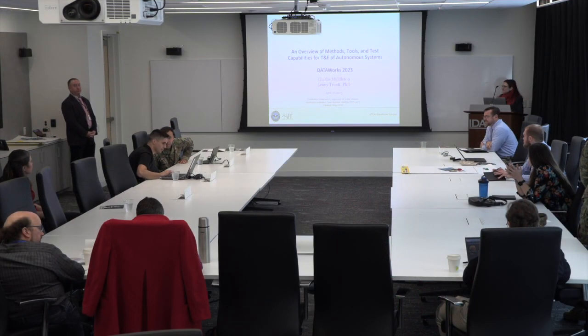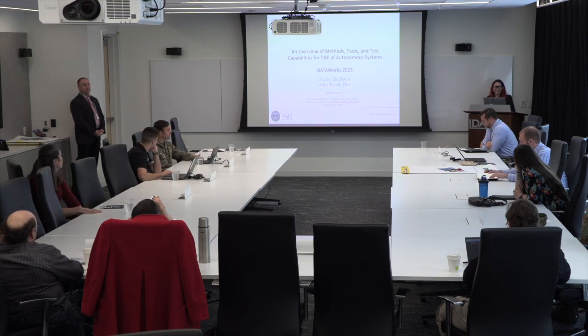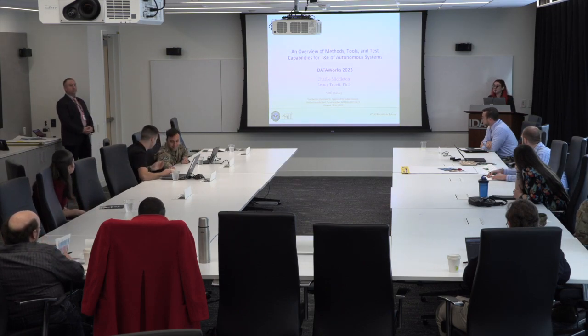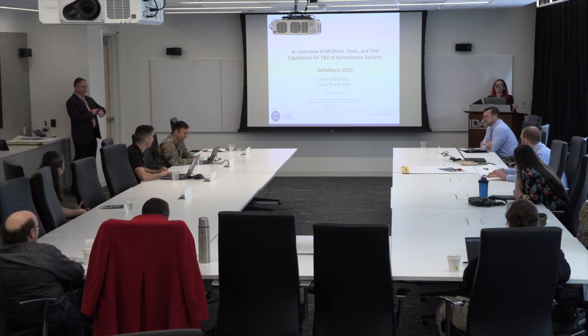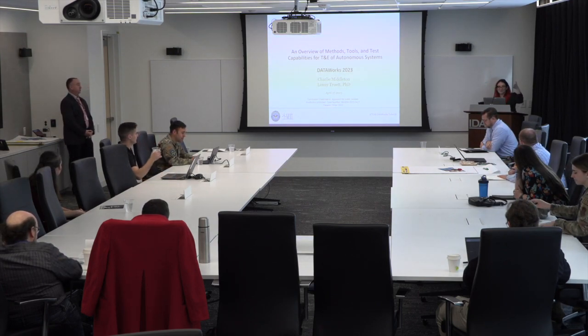Good morning everyone. Thank you for choosing to come to the mini tutorials — we do have the best room. It is also the coldest though, so I hope you brought your coats. This morning I will be introducing Dr. Lenny Truitt and Charlie Middleton, who will be presenting on autonomy.